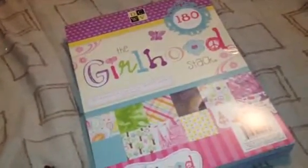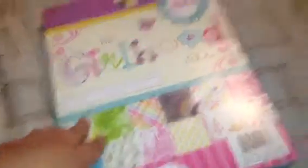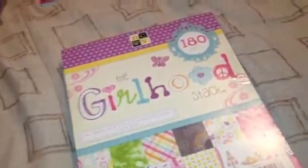The last thing I have in this haul is this book called the Girlhood Stack. It was on sale — originally $14.99, and I got it for $9. You get 180 sheets in here and it's just got really cute ones. Looking at the front, it looks like there's an owl one in there, and I've been making a lot of owl pocket letters. I was looking for a loose one of owls but they didn't have it, and now I noticed there's an owl one in there — so I'm really excited about that. That was a really good deal.